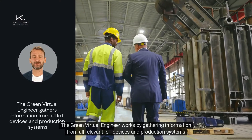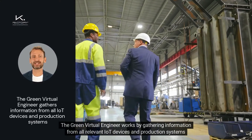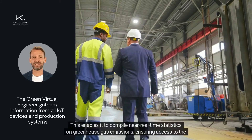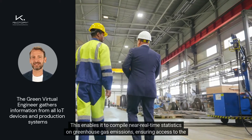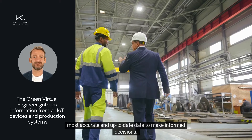The Green Virtual Engineer works by gathering information from all relevant EOT devices and production systems within the factories. This enables it to compile near-real-time statistics on greenhouse gas emissions, ensuring access to the most accurate and up-to-date data to make informed decisions.